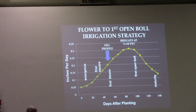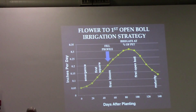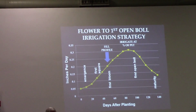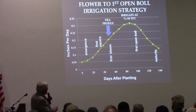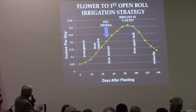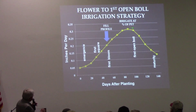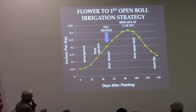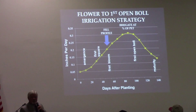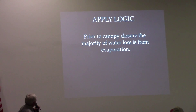Just maintain good moisture in the root zone prior to bloom. When you get to first bloom, you're going to have to add water to the profile if you're going to irrigate a percentage of PET. The reason we select first bloom is because you're approaching 0.22 inches of water demand per day — if you wait much past that point, the crop's demand is going to be greater than your ability to add it.